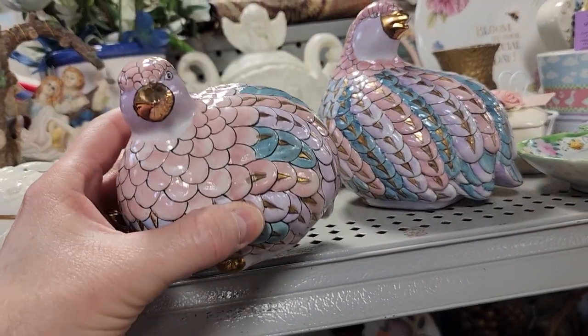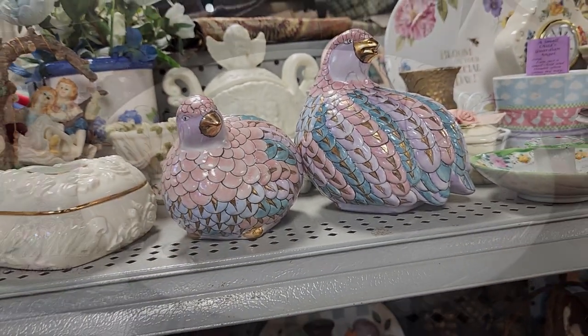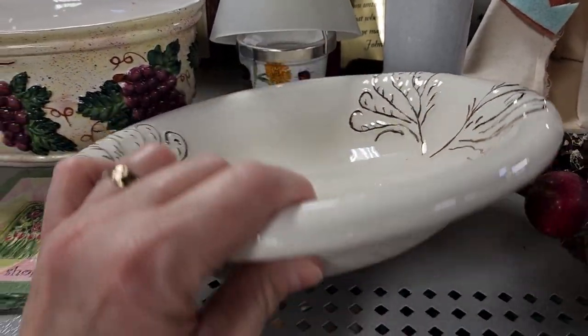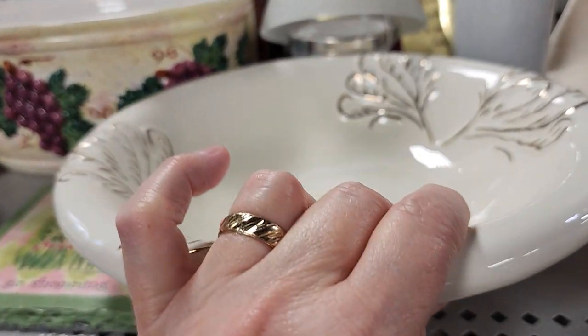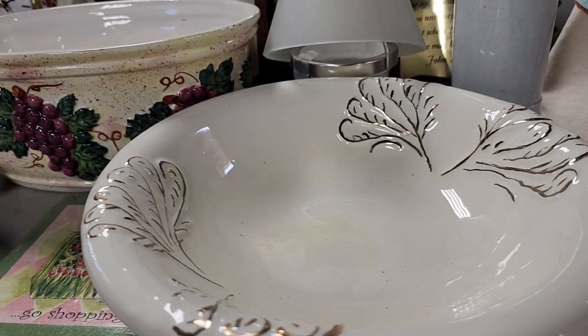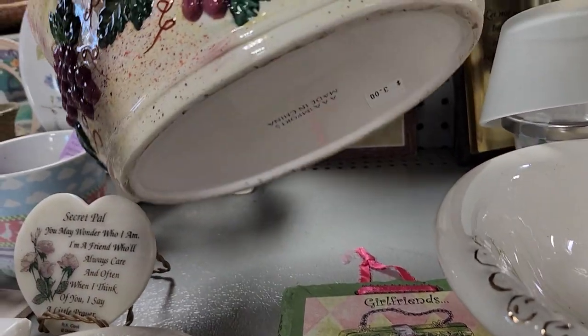I love these little quails for $5. And look at this serving bowl — $1. Can you believe that? That was $1. And I love this one with the grapes on it — it's got a kind of Tuscan vibe to it. $3, and that was really heavy.